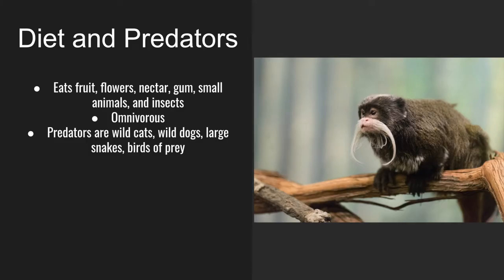Diet and predators. Emperor tamarinds eat fruit, flowers, nectar, gums, small animals, and insects. They are omnivorous, and their predators are wild cats, wild dogs, large snakes, and birds of prey.